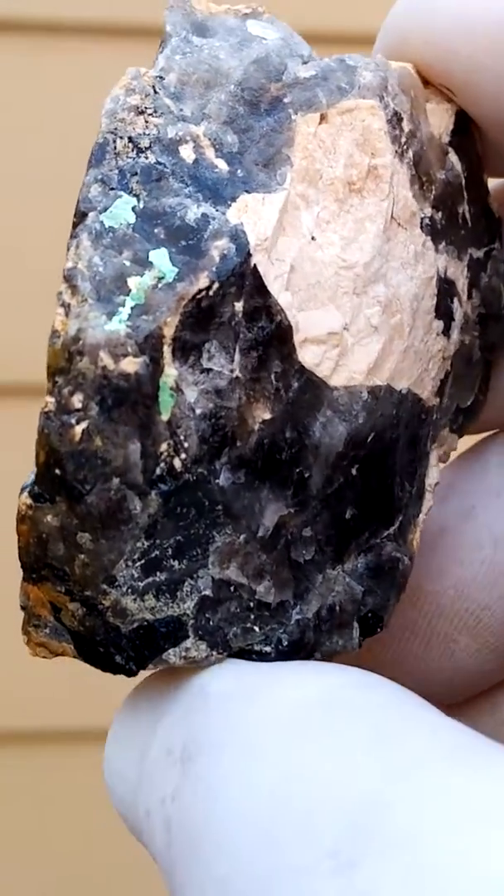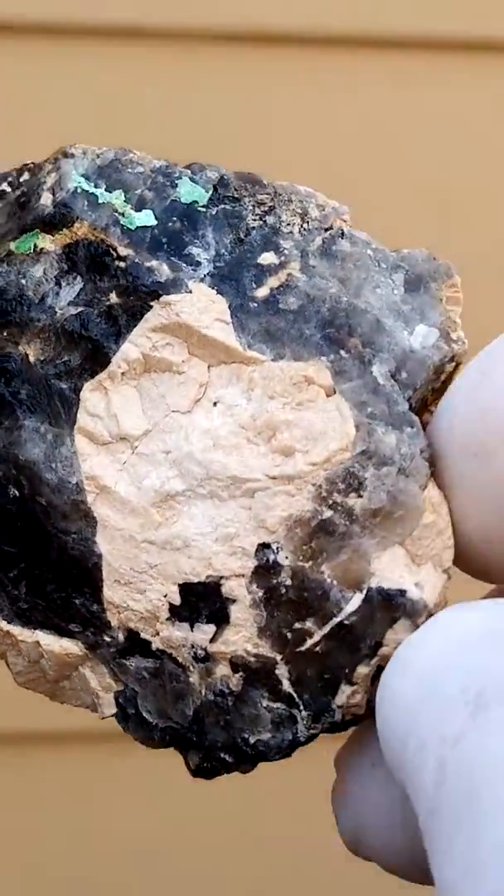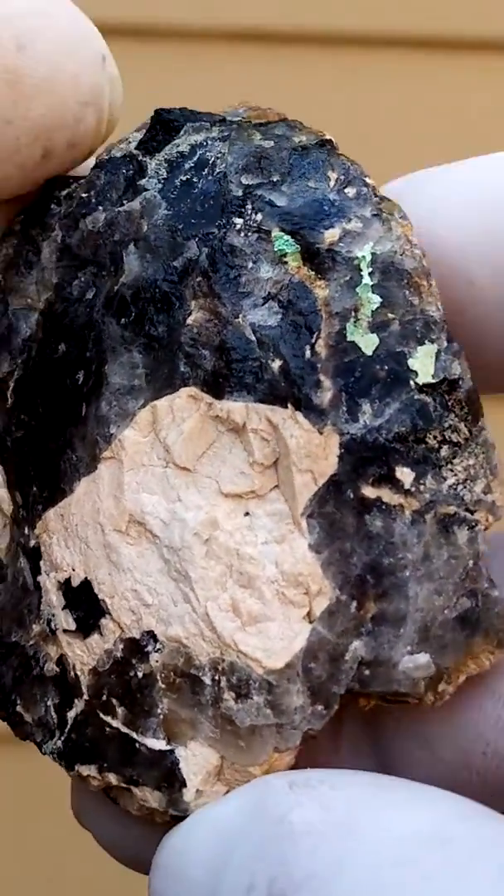These are tiny, tiny blades of metazoinerite from the Erongo region in Namibia.